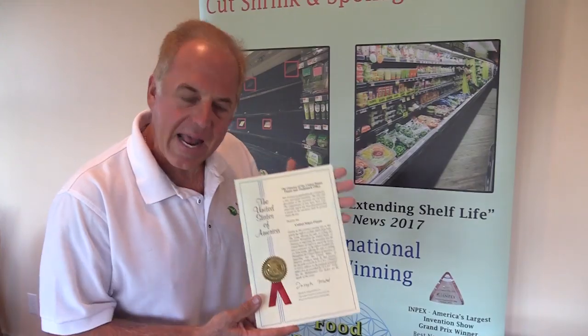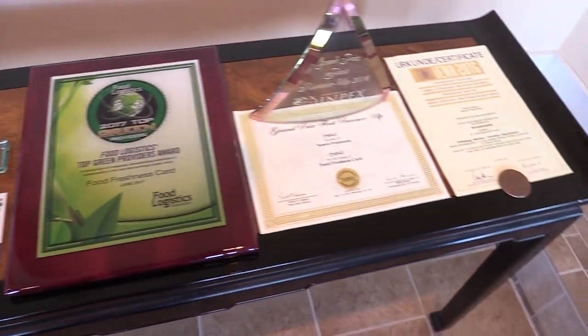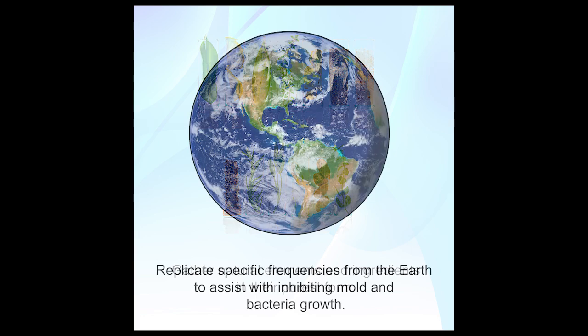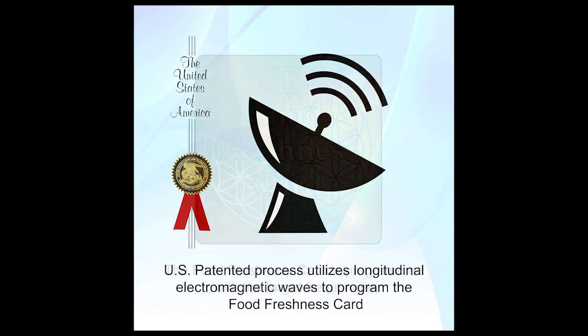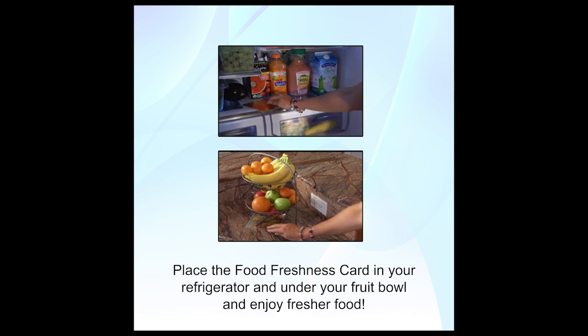What's our secret? Our patented technology, which has won awards from around the world. How does the food freshness card work? We take natural elements and ingredients in the purest form. We replicate specific frequencies from the earth to assist with inhibiting mold and bacteria growth. We program the food freshness card with our patented process. Simply place one in your fridge and one under your fruit bowl and enjoy fresher food.